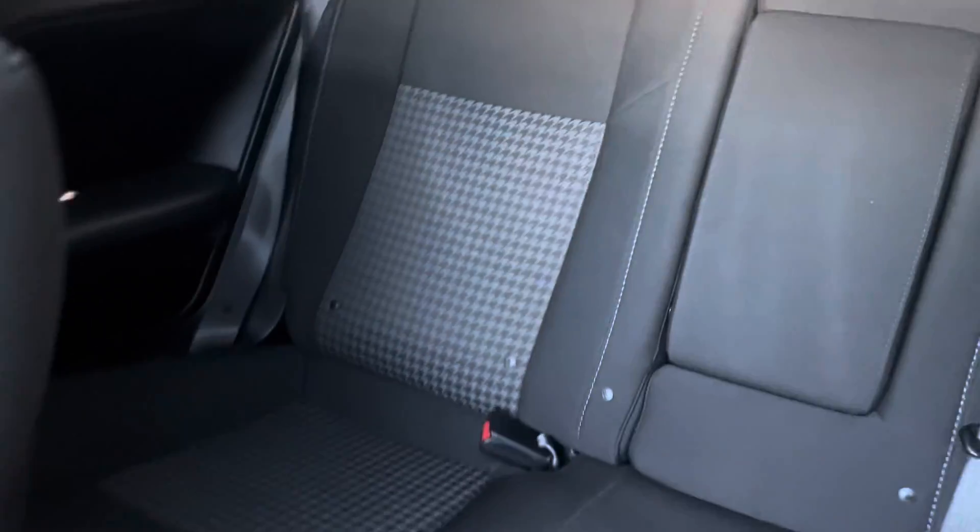I'll go ahead and show you the back seat while I'm here. It is a nice, spacious back seat with that same nice performance cloth pattern. We have a cup holder armrest right there. We can actually fold those seats down to create more trunk space, but I'll show you the trunk in just a second.